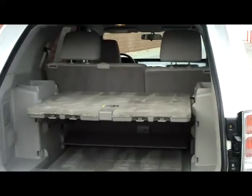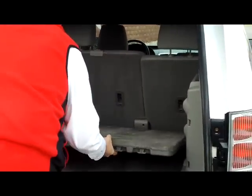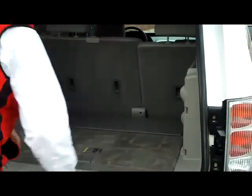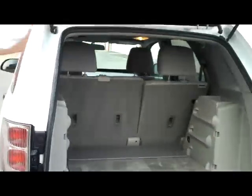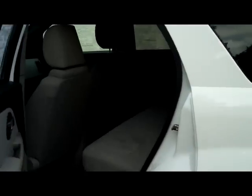Lots of storage in the back with a tray. It's adjustable — you can roll it to the bottom if you like. 60-40 fold-down seats. Seating for up to five.